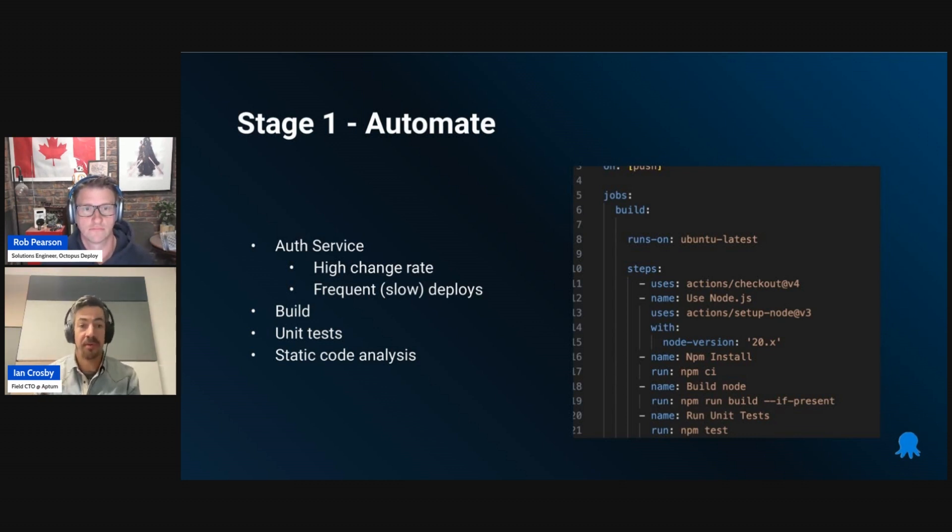There was a high change rate — this was getting deployed fairly frequently — and it was a really manual process previously. On the right you can see a GitHub Actions YAML file. It doesn't matter what your CI tool is; it's about taking steps which may have been done manually and automating them, then being able to build things on top. In this example, a Node.js app: doing some builds, running unit tests, and doing some linting or code analysis on top of that. Once you've got the base, it's really easy to introduce other pieces. Especially if you're leveraging pipeline as code, you have a baseline that every other service you add to CI and CD can leverage from what you did for the first.